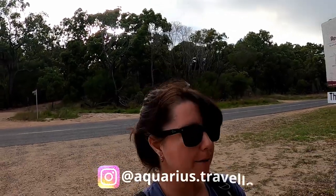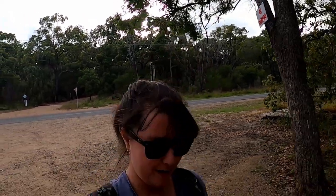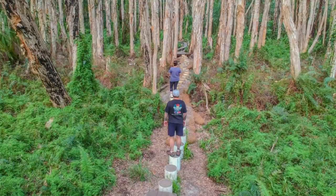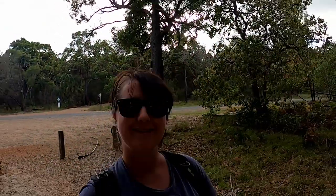We are here this morning at the Paperbark Trail. It's one point in Agnes Waters that everyone seems to want to go to, and there's one little spot on this trail that is an Instagram-worthy photo opportunity. So going for a little walk and see how we go.